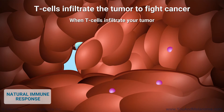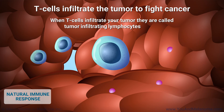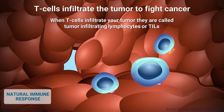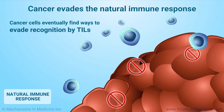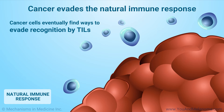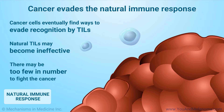When T-cells infiltrate or go inside your tumor, they are called tumor infiltrating lymphocytes, or TILs. TILs can naturally fight cancer cells. Unfortunately, cancer cells eventually find ways to evade TILs and can overpower your body's immune defenses. When this happens, your natural TILs may become ineffective or there may be too few in number to fight the cancer.